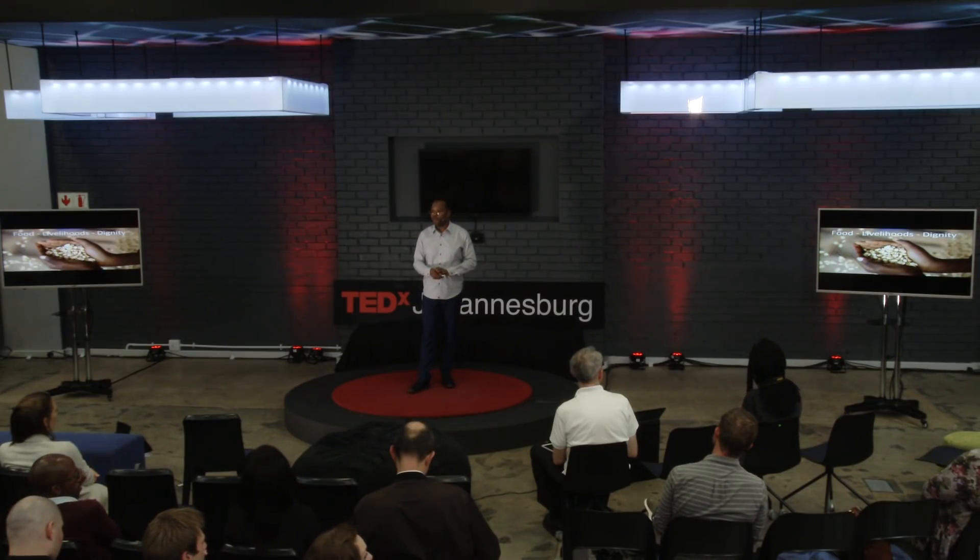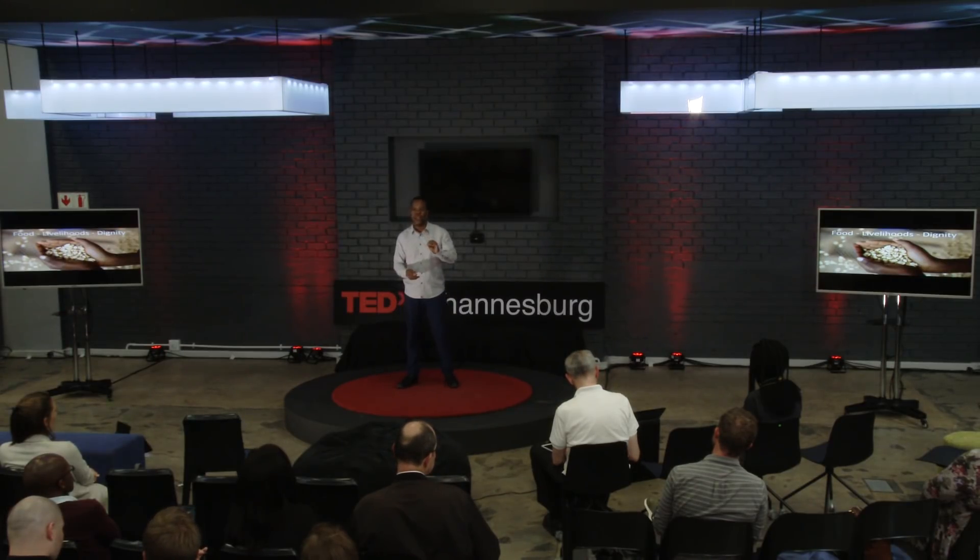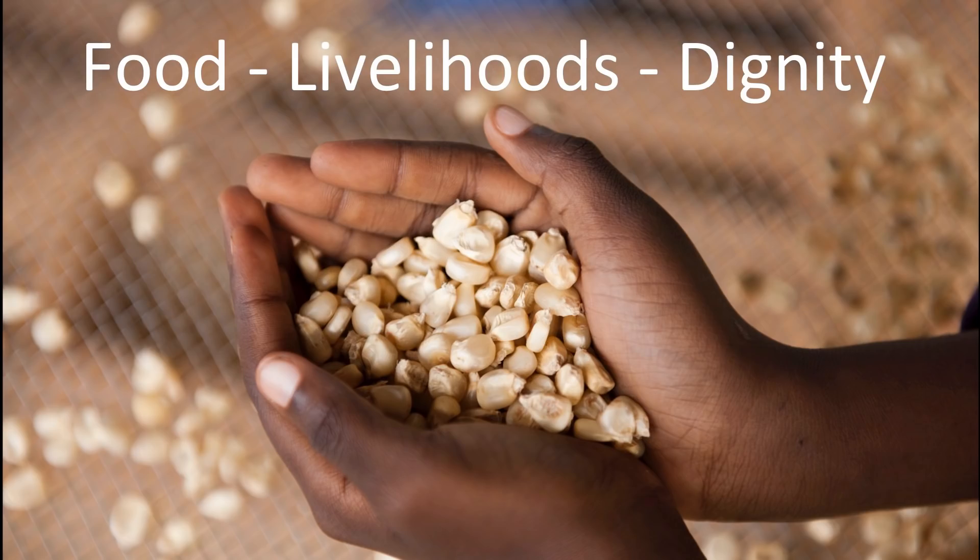Ladies and gentlemen, hunger and malnutrition cause poverty, and poverty causes malnutrition and hunger — it is a vicious cycle. Fortunately, we have technologies today, including improved seed and other agricultural innovations, that can allow us to break this vicious cycle and deliver good food that is nutritious, create new livelihoods for rural people, and most importantly, give dignity to the millions of farmers in rural Africa that rely on agriculture for their livelihoods. Thank you very much.